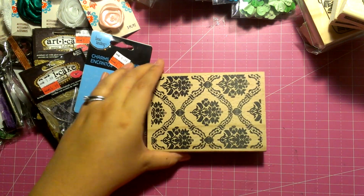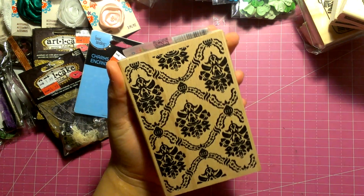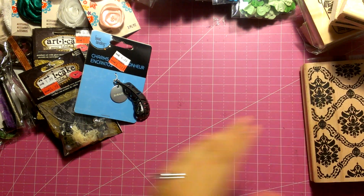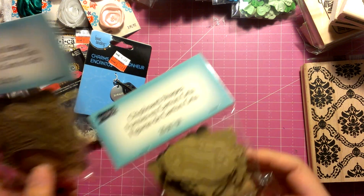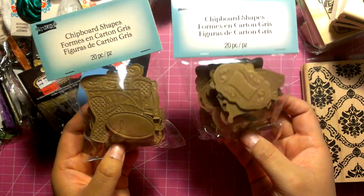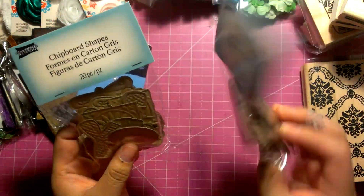Then I got this rubber stamp — it was only like a dollar or something. And also in the dollar to $1.50 bin, I got these chipboard shapes. They have all kinds of different shapes. I could do some crafty stuff with those.